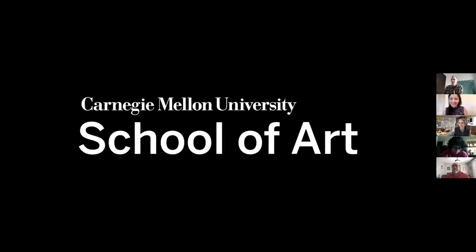Good morning. Thank you to everyone for attending. My name is Mark Cato. I'm an undergraduate advisor in the School of Art, and it's a pleasure to be here with you today and share a bit about our program.